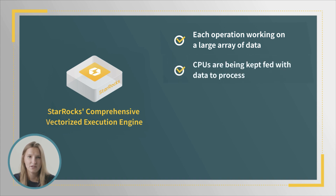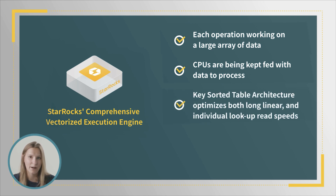All the while, CPUs are being kept fed with data to process, thanks to the help of intelligent distribution and storage especially suited for vectorized execution. Additionally, a key-sorted table architecture optimizes both long linear and individual lookup read speeds.